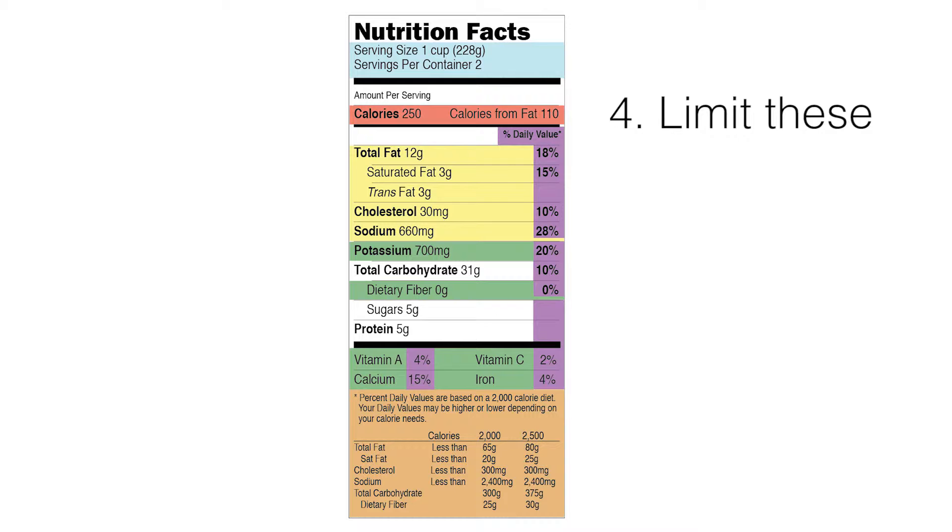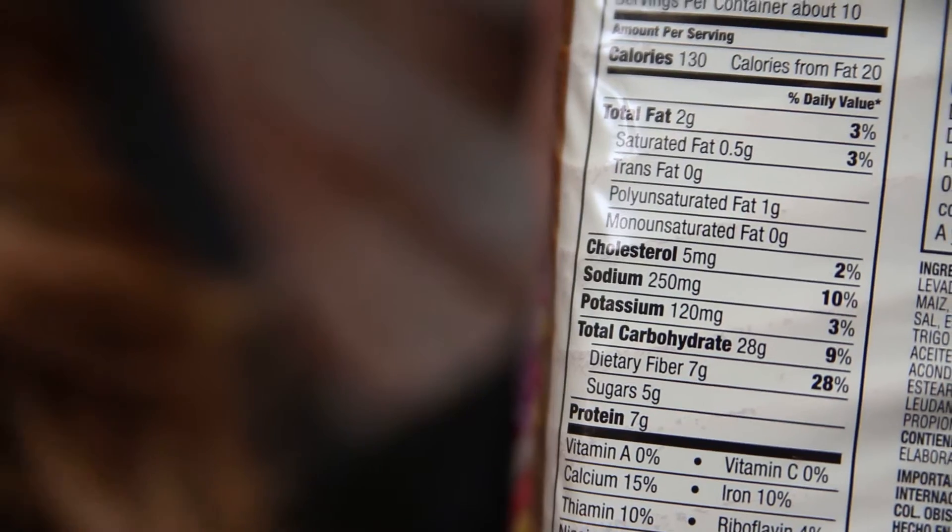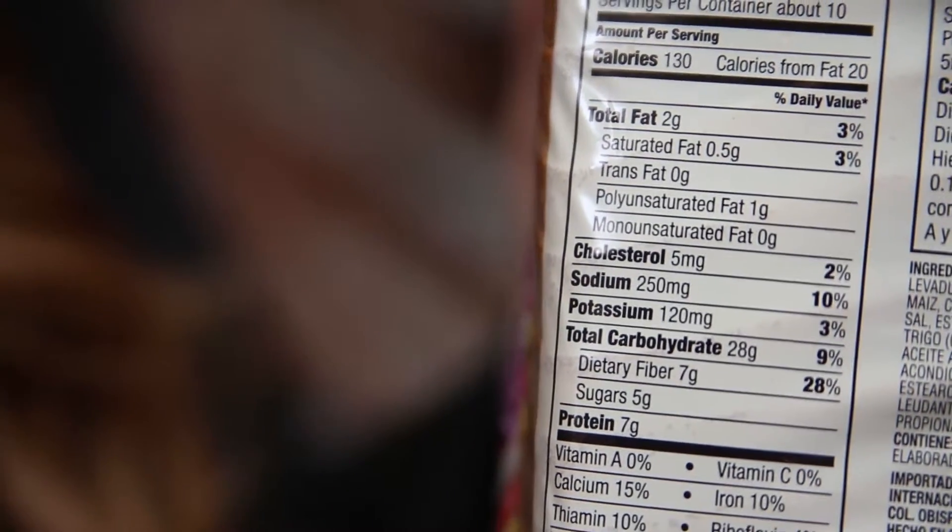The next section to pay attention to is total fat, saturated fat, trans fat, and also cholesterol and sodium. You want to limit these because they have been associated with heart disease, high blood pressure, and even cancer.